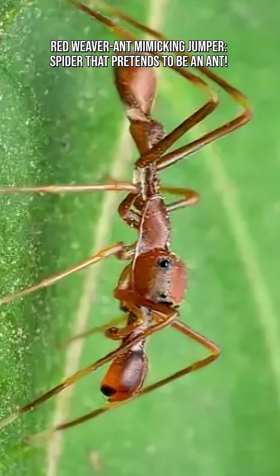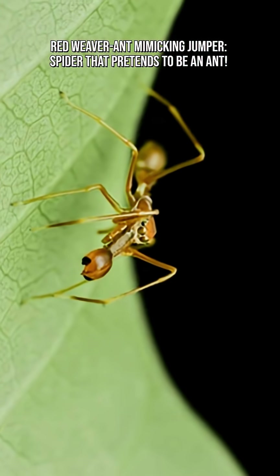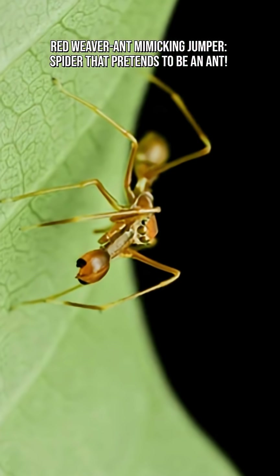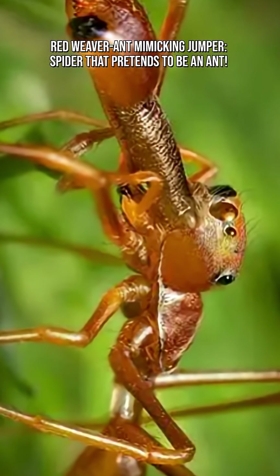The red weaver ant mimicking jumper lives in India, Sri Lanka, China, and Southeast Asia. It's commonly seen near weaver ant nests, where it slips into the crowd unnoticed.